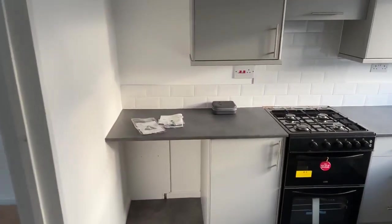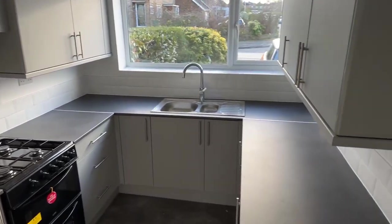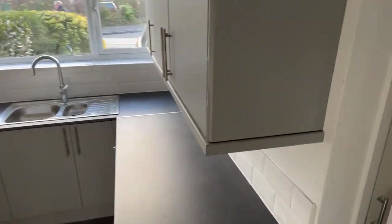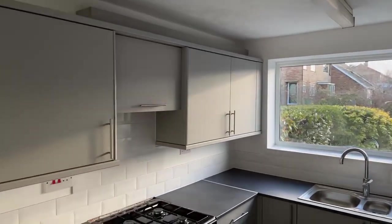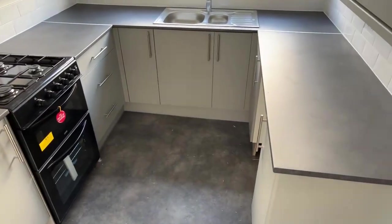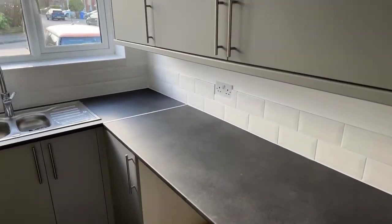New kitchen in here — nice and modern. You've got loads of worktop space going around the whole lot, and a lot of cupboard space with cupboards above and below. Really nice modern colours with grey and white tiles matching the walls.